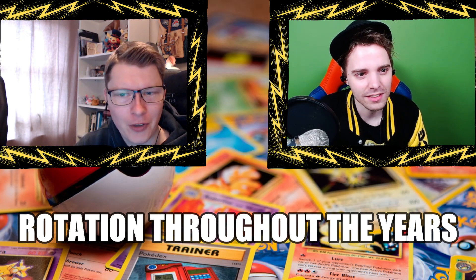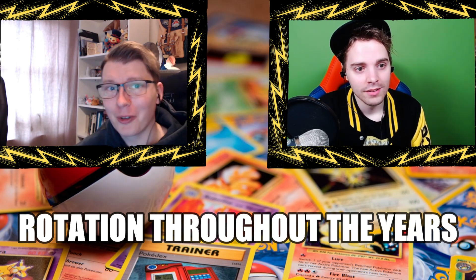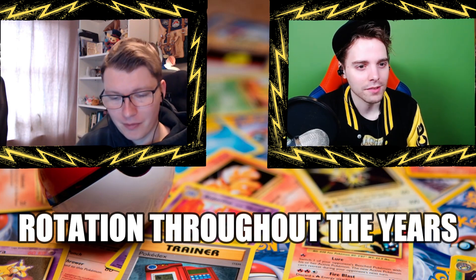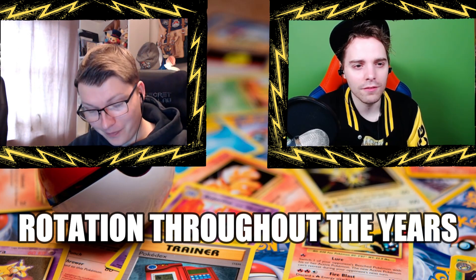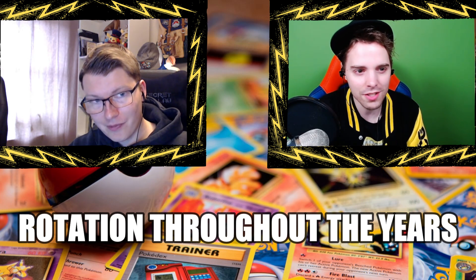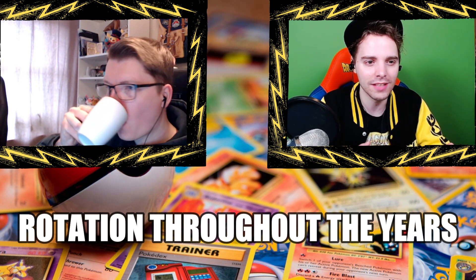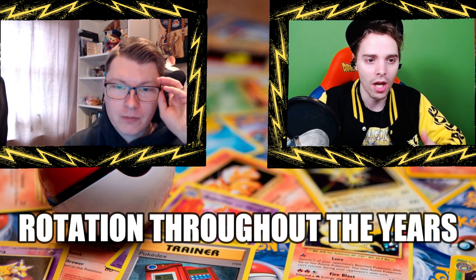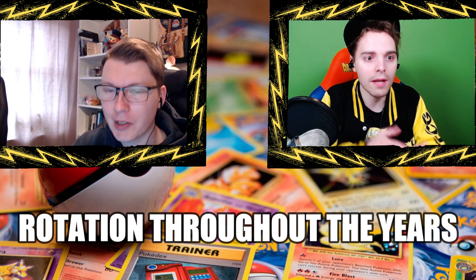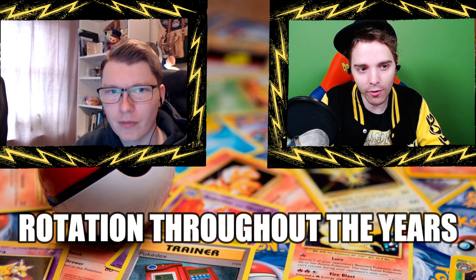Rotations are always such a cool thing because it's what keeps the game alive and super exciting. For content creators it's the pinnacle of making videos — people want to see how decks look post-rotation, what the tier list is, which cards are gone, what the best cards are now. They really want to prepare themselves because rotation comes paired with a new season for championship points.